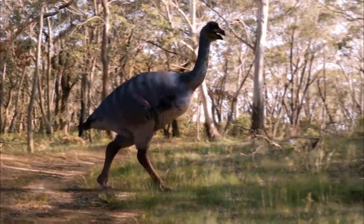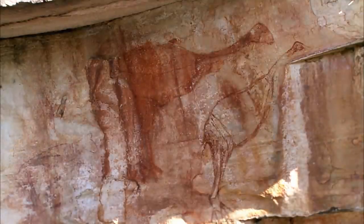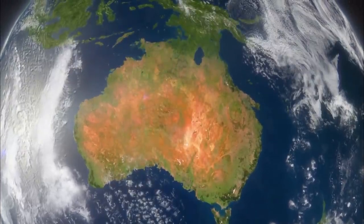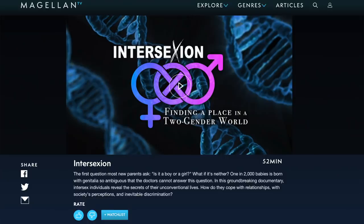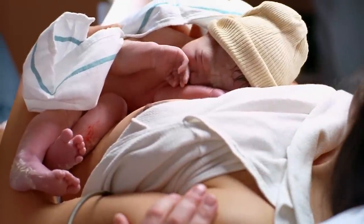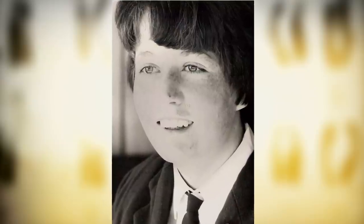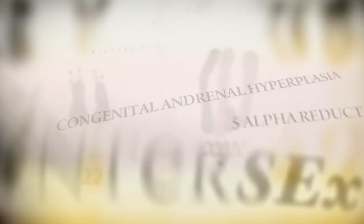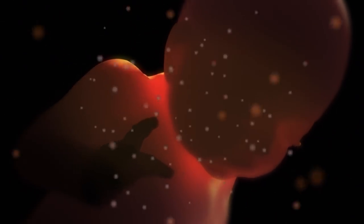As a kid, I always wanted to be an archaeologist, so anything along these lines really calls to me. You get to see 50,000 years of Australia's history, thousands of years before modern humans ever reached America and Europe. This documentary really satisfied the hardcore history nerd in me — I loved it. And secondly, we have Intersection: Finding a Place in a Two Gender World, a documentary that explores the lives of intersex people in a world which is so heavily gendered.